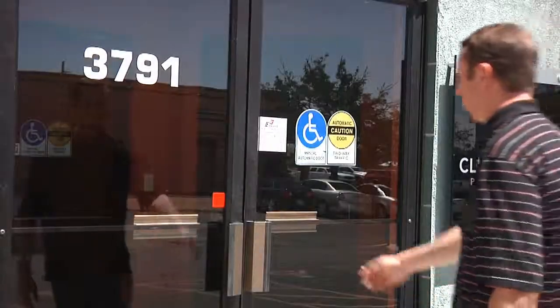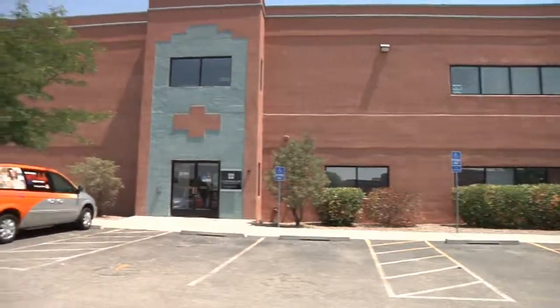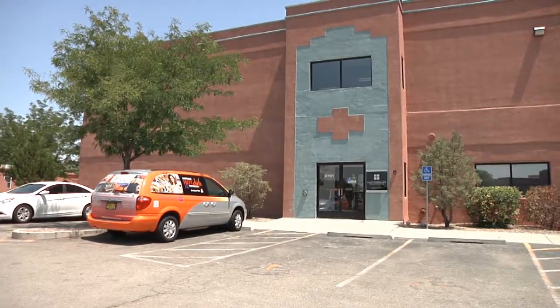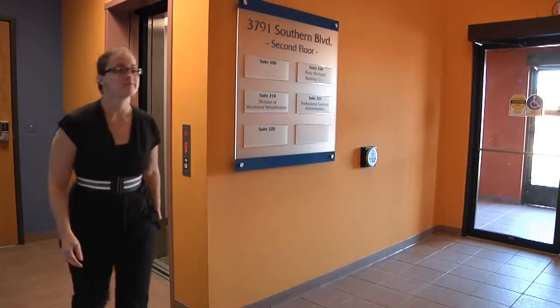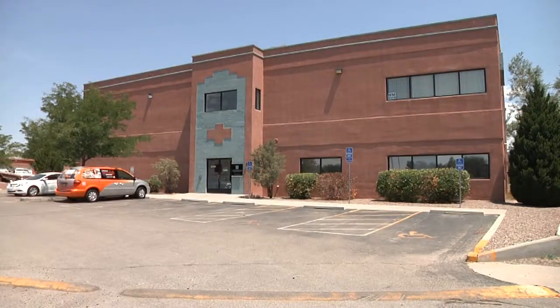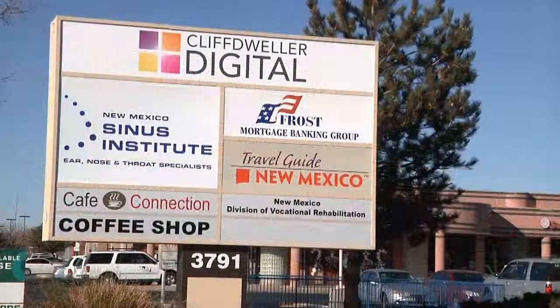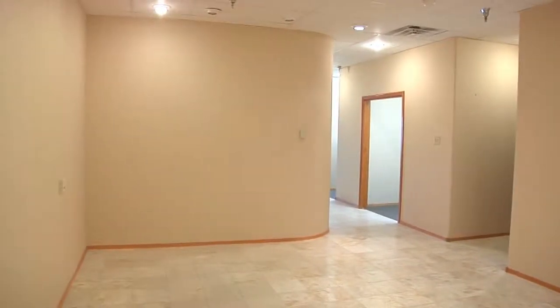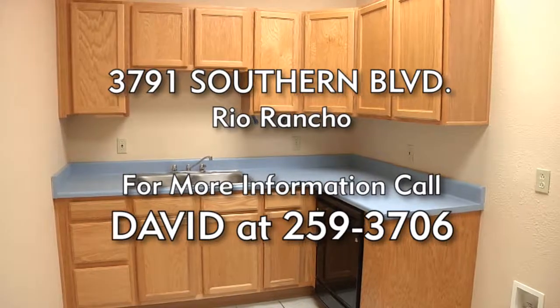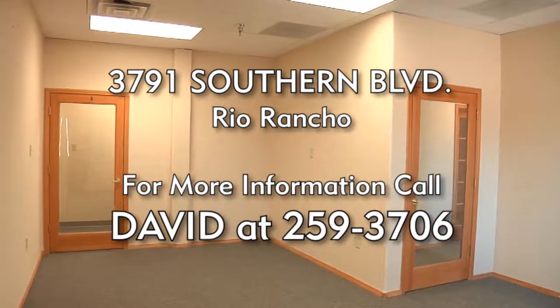Need office space? 3791 Southern Boulevard in Rio Rancho represents an outstanding value in office space in the heart of Rio Rancho's business district. With clean and versatile space available, this two-story office building offers good visibility with signage opportunities for tenants. There's only one suite of up to 2,700 square feet still available, so act now. For more information, call David at 505-259-3706.